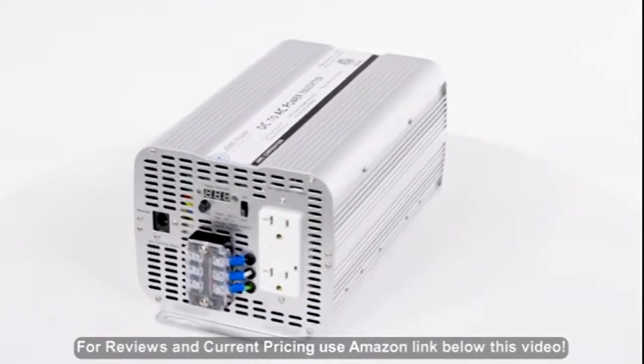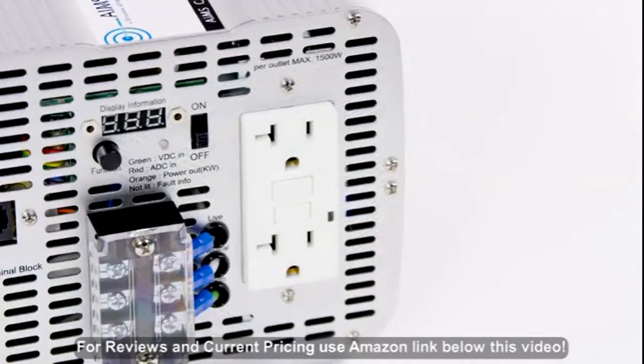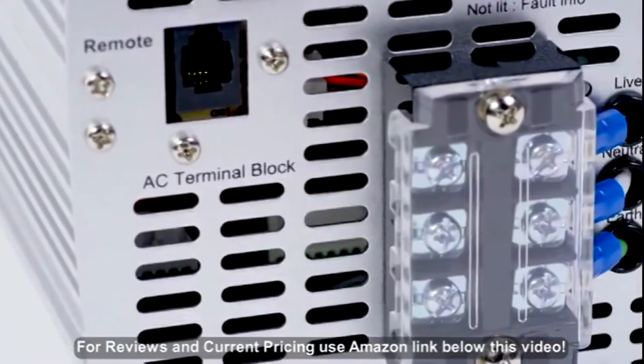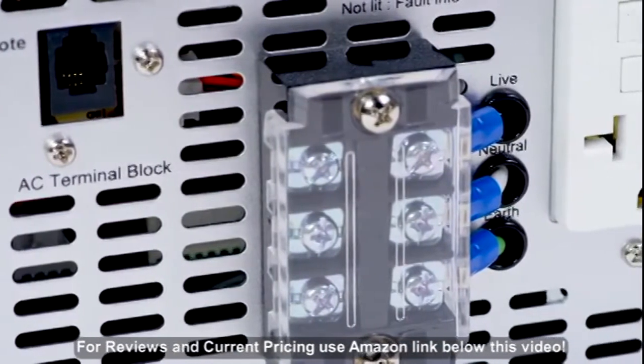AIMS Power 2,000 Watt Modified Sine Power Inverter, ETL listed. This inverter features dual GFCI AC outlets that can handle up to 1,500 watts, as well as an AC direct connect terminal block that makes it possible to hardwire the unit and pull the full 2,000 watts from the inverter.